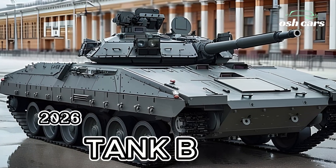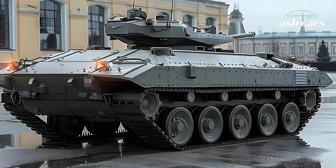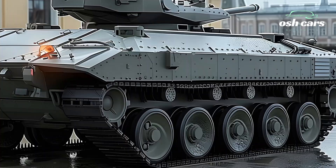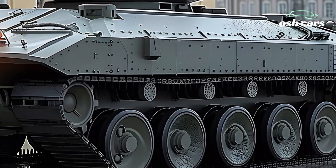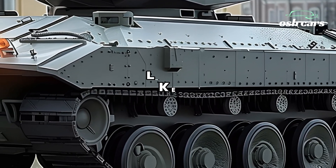2026 BMP-2, the classic IFV upgraded for the future. The 2026 BMP-2 represents the latest evolution of one of the most widely used infantry fighting vehicles, IFVs, in history, now enhanced with state-of-the-art technology and firepower.